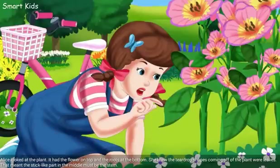Alice looked at the plant. It had the flower on top and the roots at the bottom. She knew the teardrop shapes coming off of the plant were leaves. That meant the stick-like part in the middle must be the stem.